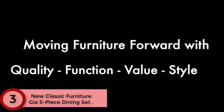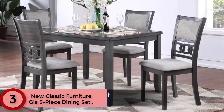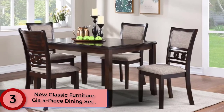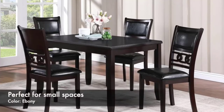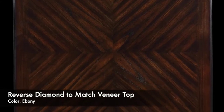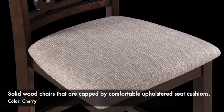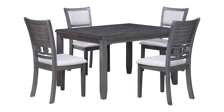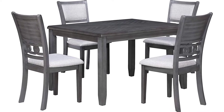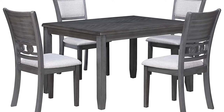Moving to Number 3: New Classic Furniture GIA 5-Piece Dining Set. The GIA 48-inch dining table and chair set is compact yet stylish. It comfortably seats four with included solid wood chairs capped by comfortable upholstered seat cushions. The trademark interlocking ovals design in the chair back makes this dining set a standout. Available in three finishes: a contemporary grey, deep ebony, and rich cherry. The counter-height dining table boasts a reverse diamond-match veneer top with padded counter-height chairs, with a weight limit of 250 pounds per chair.